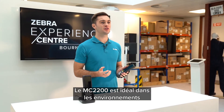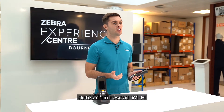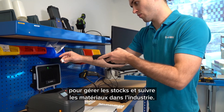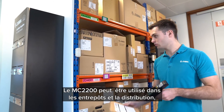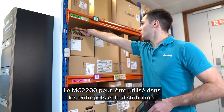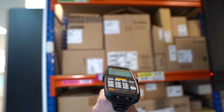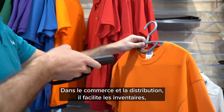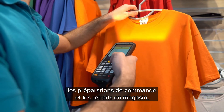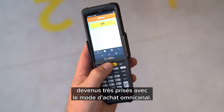The MC2200 is an ideal fit for environments with Wi-Fi infrastructure for tasks such as inventory management, material tracking and manufacturing. The MC2200 can also be used in warehousing and distribution for asset tracking and shipping and packing. In retail, you can use the device for inventory counts, online pickup or in-store picking, which is an increasingly popular way of omni-channel shopping.